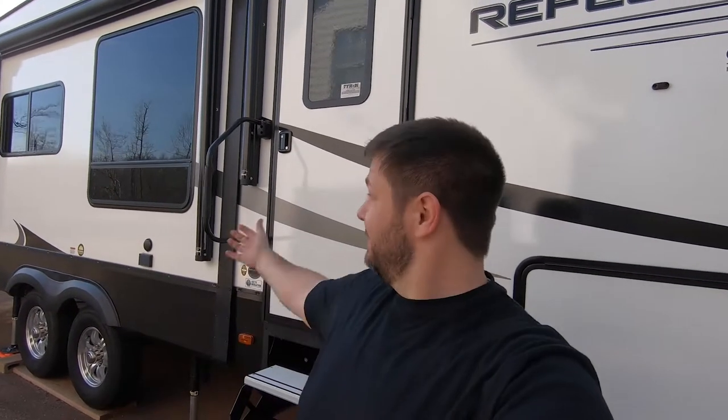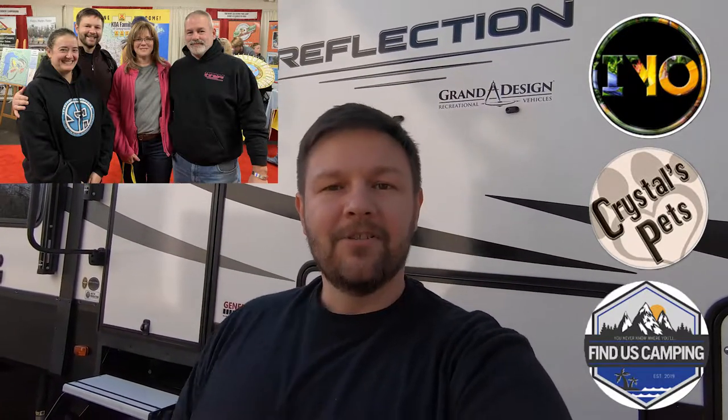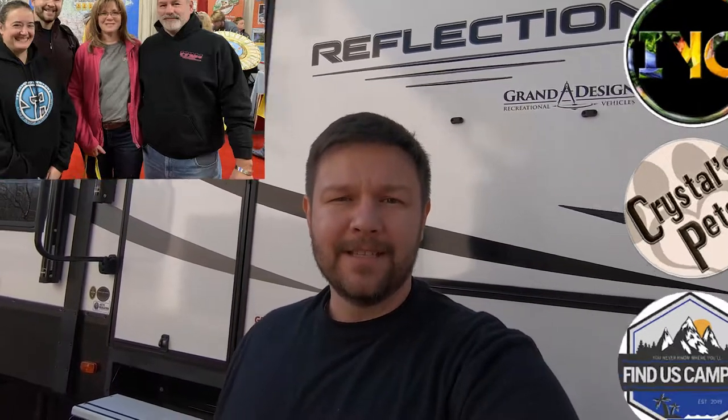Hey everyone — as you can see, we are back home. Got the Grand Design still behind me. We didn't find anything that is going to replace it anytime soon, so you guys don't have to worry about that — at least for a while. I want to give a special shout out to Imagine Your Odyssey, Crystal's Pets, and Find Us Camping. We met Lisa and Jimmy while we were there from Find Us Camping — really great to meet you guys. Thanks so much for introducing yourselves, and we look forward to spending some time with you in the summer.